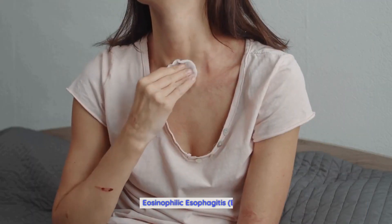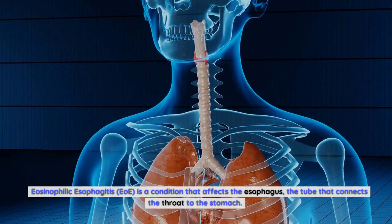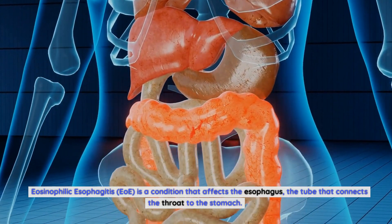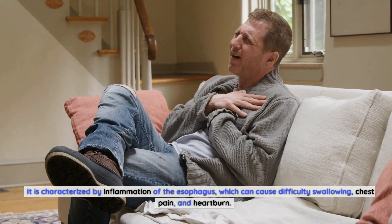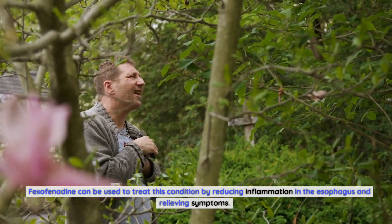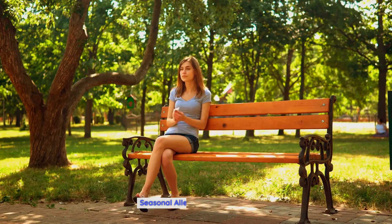Eosinophilic esophagitis (EoE) is a condition that affects the esophagus, the tube that connects the throat to the stomach. It is characterized by inflammation of the esophagus, which can cause difficulty swallowing, chest pain, and heartburn. Fexofenadine can be used to treat this condition by reducing inflammation in the esophagus and relieving symptoms.